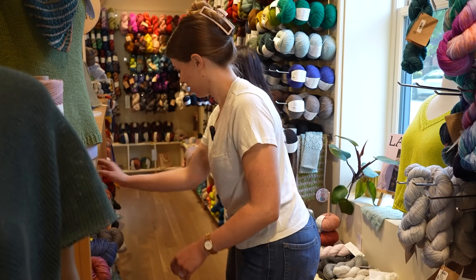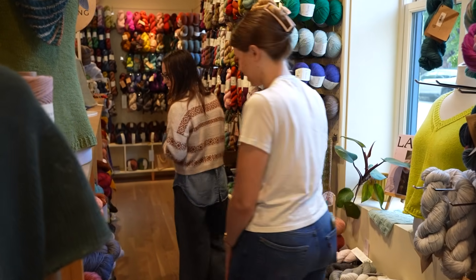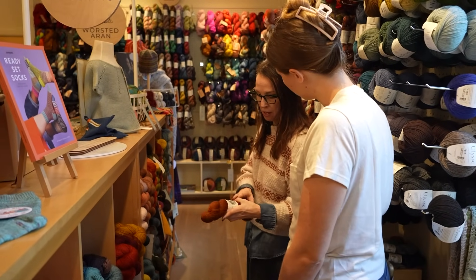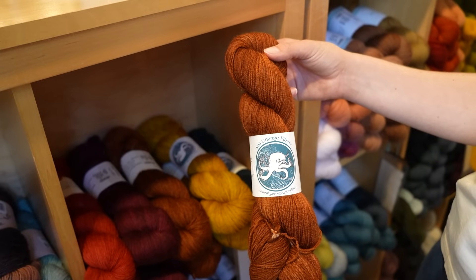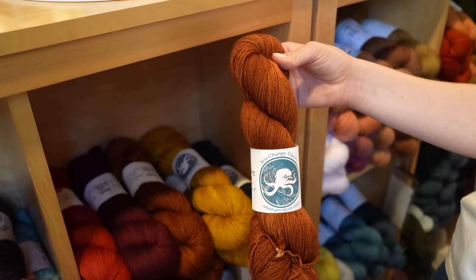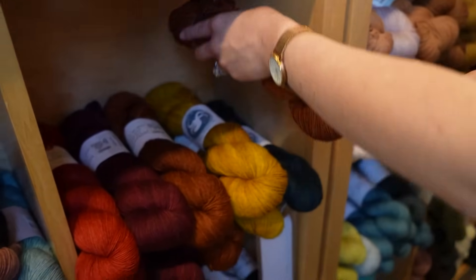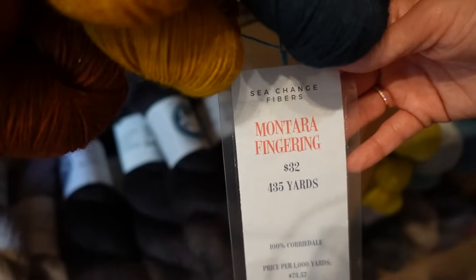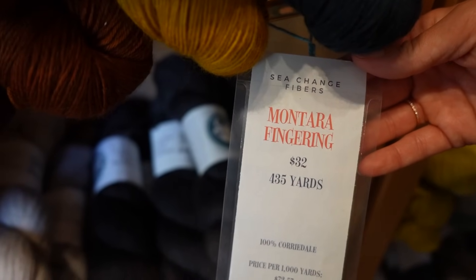Having Miss Babs is another thing that's pretty unique to us. We also do a lot of breed-specific yarns. Sea Change Fibers, for example, they are doing breed-specific yarns and we are really excited to carry them. This is all Corydale. We are trying to focus on sheep breeds here, and we label the yarns with the sheep breeds if possible, along with a little profile of the sheep.